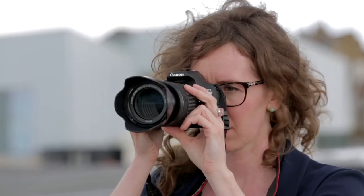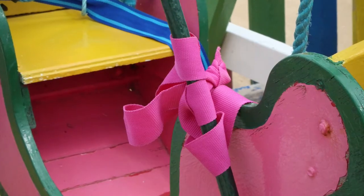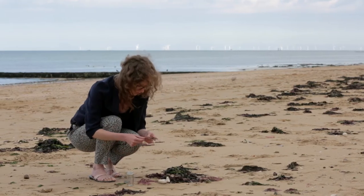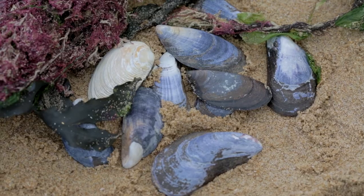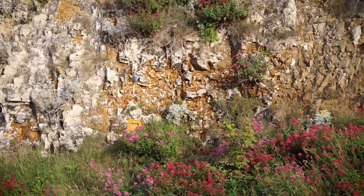I wanted to explore the possibilities of working with more colour, and Margate's such a beautiful, colourful place. I wanted to literally go out and collect the colour, so I was looking at the seaweed, the sand, and the buoys on the beach. But depending on the light — whether it was a grey blustery day or a beautiful piercing blue sky day — the colours transformed and changed.